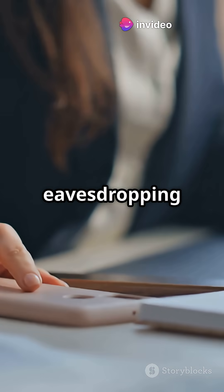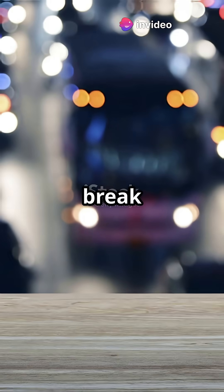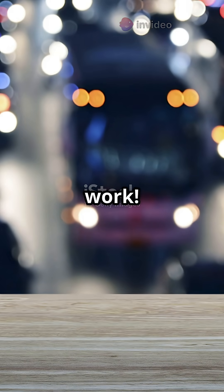Stop worrying about your phone eavesdropping 24-7. It's not what you think. Let's break down how voice assistants really work.